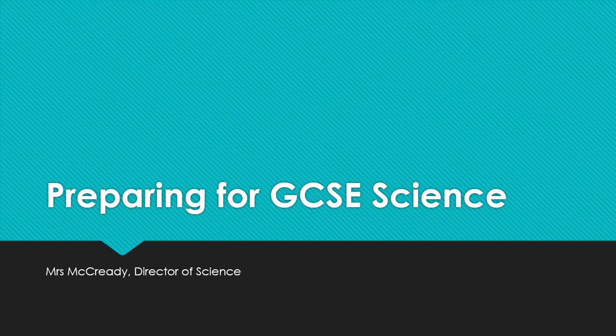Welcome to this Year 11 Parent Information Evening. My name is Helen McCready. I'm Director of Science here at Cushelton Girls. During this presentation, I'm going to give you some information about this year's exams and some ideas for how you can support your daughter in preparing for her science GCSEs.